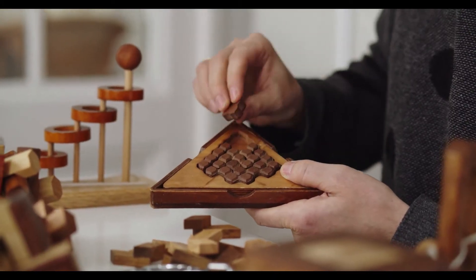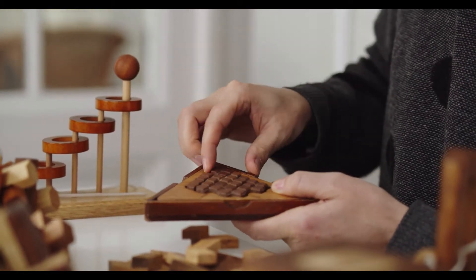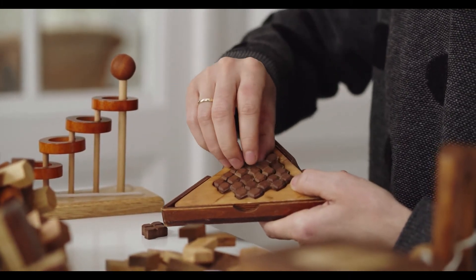Fresh decline in BTC? If Bitcoin fails to clear the $31,000 resistance zone, it could start another decline. An immediate support on the downside is near the $30,000 level. The next major support is near the $29,350 level. A downside break below $29,350 may spark a sharp decline, and the price could revisit the $28,250 support zone.